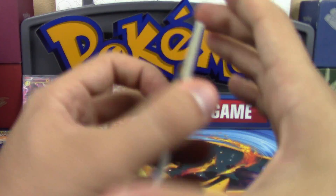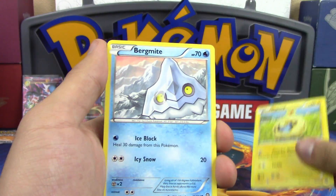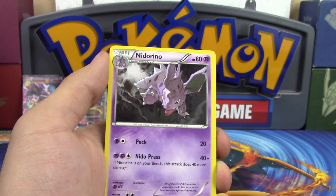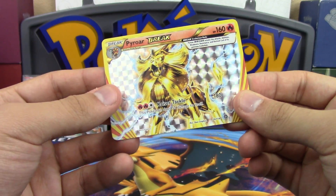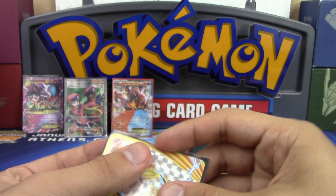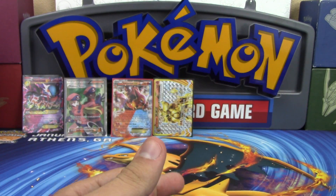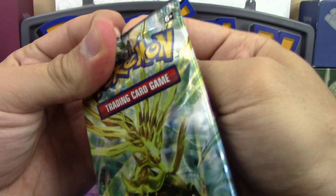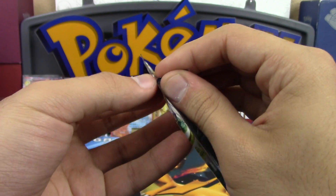Next pack after struggling with the wrapper: Ponyta, Clauncher, Clink, Bergmite, Rapidash, Steelix Spirit Link, Nidorino, Pyroar BREAK - and a Yanmega! Back-to-back ultra rares! Still no holos though.